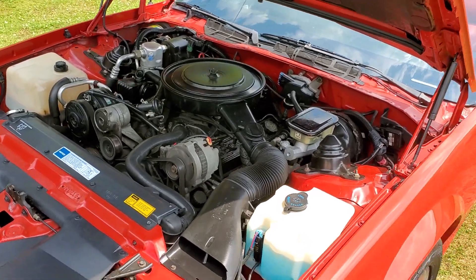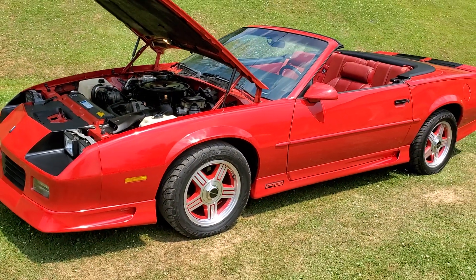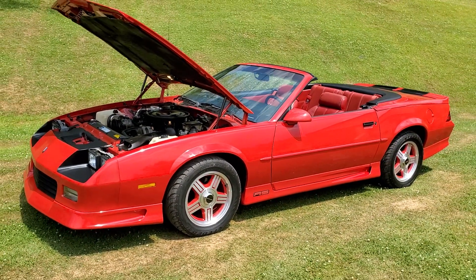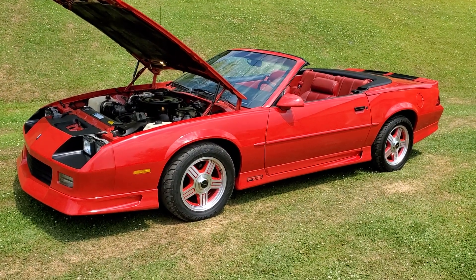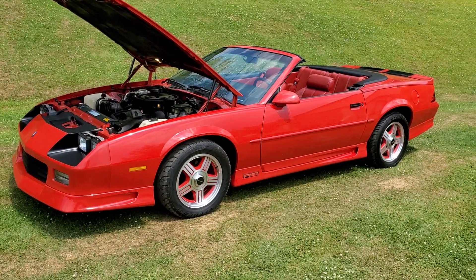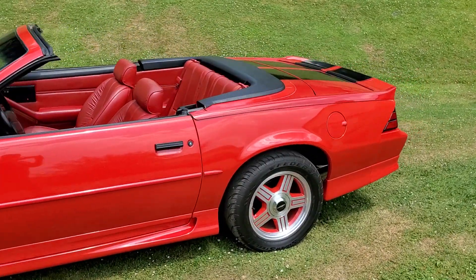This car runs and drives perfectly — it's a beautiful driving car. You can tell it's low mileage; it's got that really tight, smooth feel to it. These things will cruise along at 80 miles an hour effortlessly with all that V8 torque. You barely even have to touch the gas.